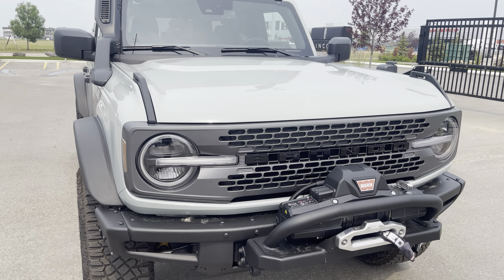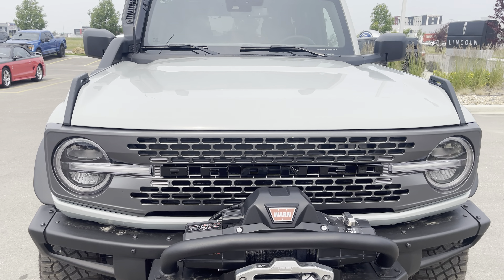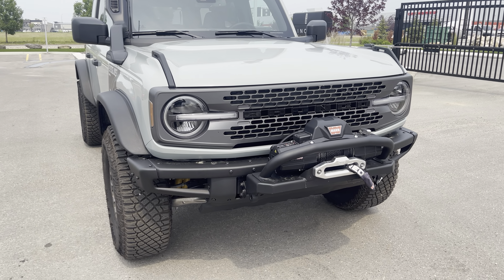Hey everyone, today we have this 2023 Ford Bronco Everglades edition. This one is in cactus gray. The Everglades offers so many cool upgrades. Let's check it out together.